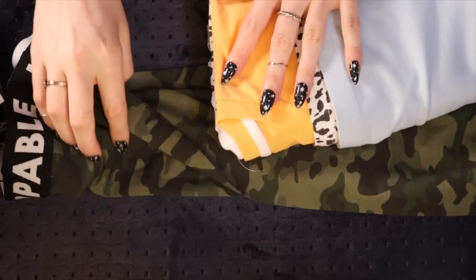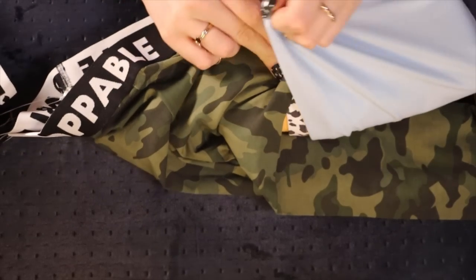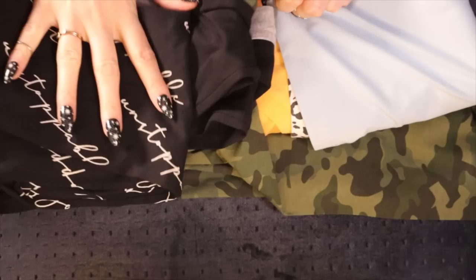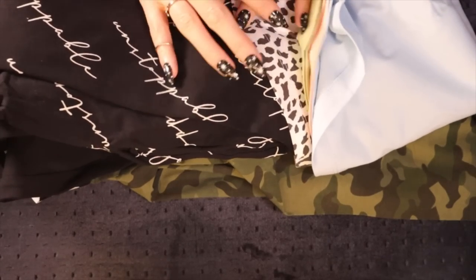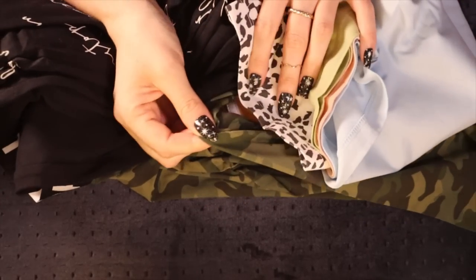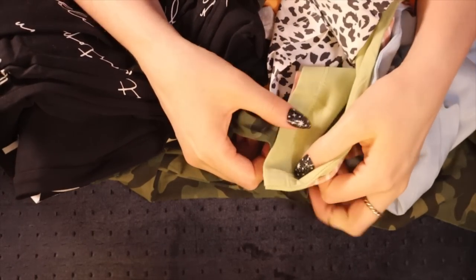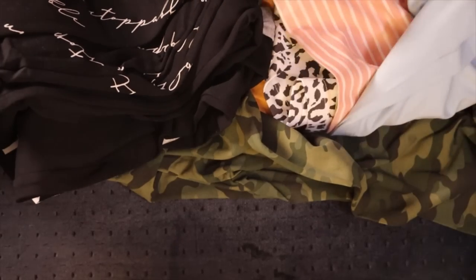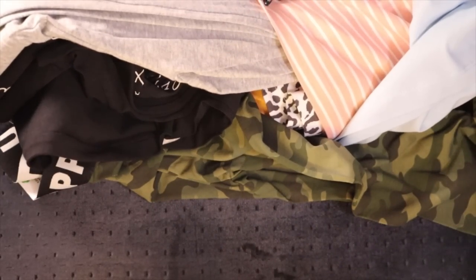I think the mix is a little strange but it could work - it depends how noisy the leggings are compared to the top. Like the camel and the leopard is a bit much, but maybe the camel and the green, the khaki colour. I don't know if this peach stripe will go with any of them - maybe just the grey. That's pretty cool.